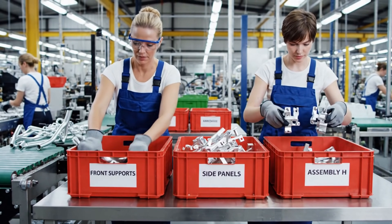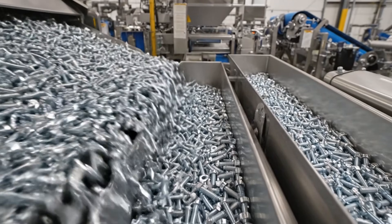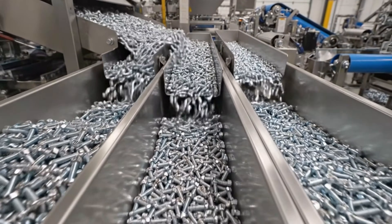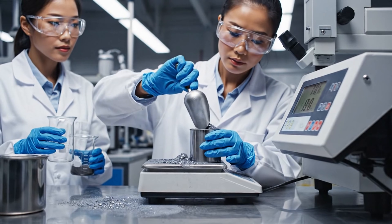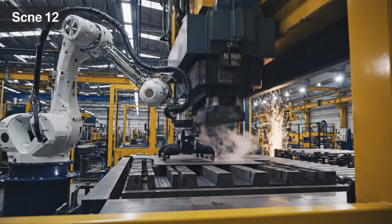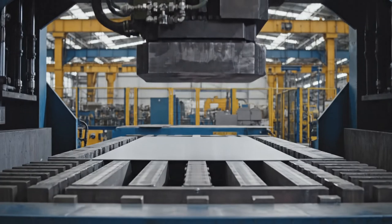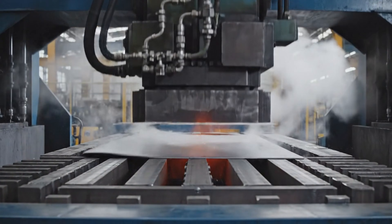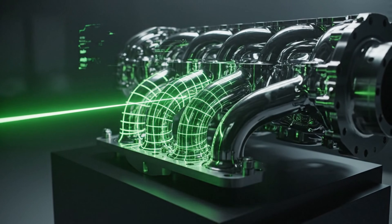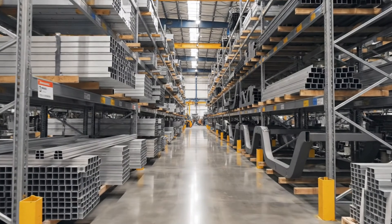Parts are organized before assembly. Thousands of fasteners are needed per bike. Special alloys add strength. Heavy presses shape the chassis, and hydraulic pressure creates perfect geometry. Laser scanning checks alignment, and the frame is ready for welding.